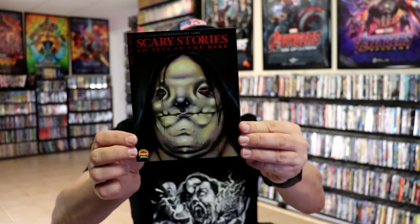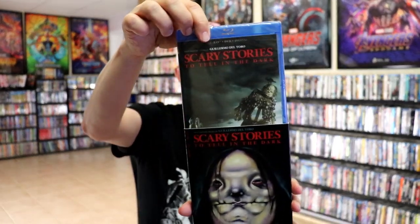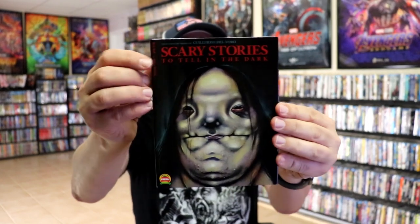We have Scary Stories to Tell in the Dark. I love the artwork on this one. Here's the back and the Blu-ray — this is Blu-ray, DVD, and digital.